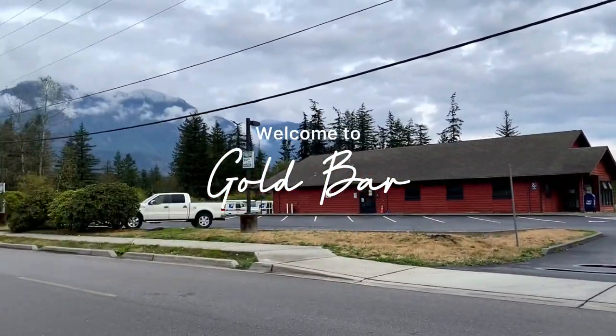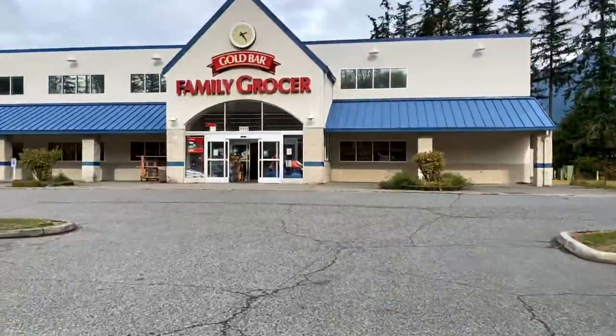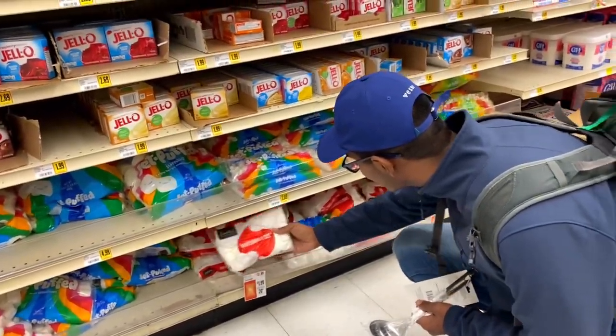Gold Bar is a beautiful city located in the foothills of the Cascade Mountains that was once a thrifty sawmill town. On reaching Gold Bar, we first visited a local grocery store to buy bonfire supplies.